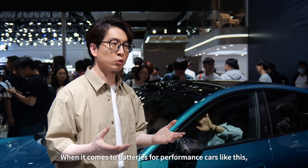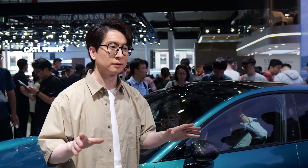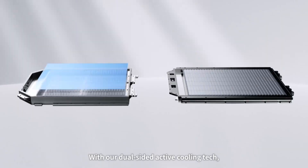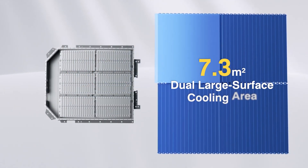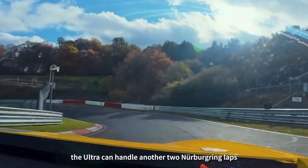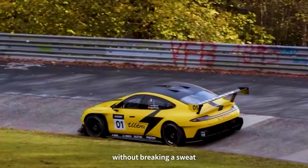When it comes to the battery for a performance car like this, cooling is everything. The Su7 Ultra battery pack boasts a staggering 18 kW heat exchange capacity. With a dual-side active cooling plate, the total cooling area reaches 7.3 m² — that's more than 4 times as effective as bottom cooling. Together, this all means the Ultra can handle another 2 Nürburgring laps without breaking a sweat.